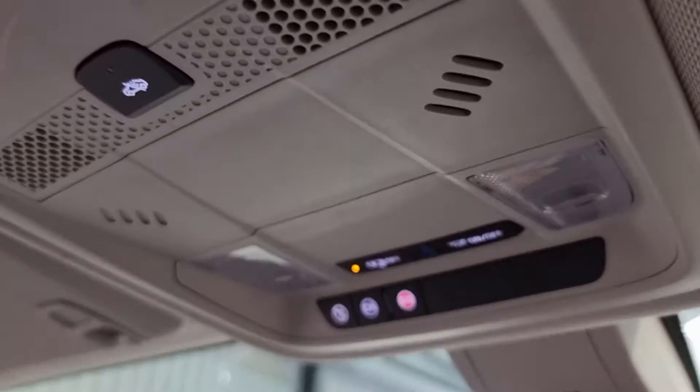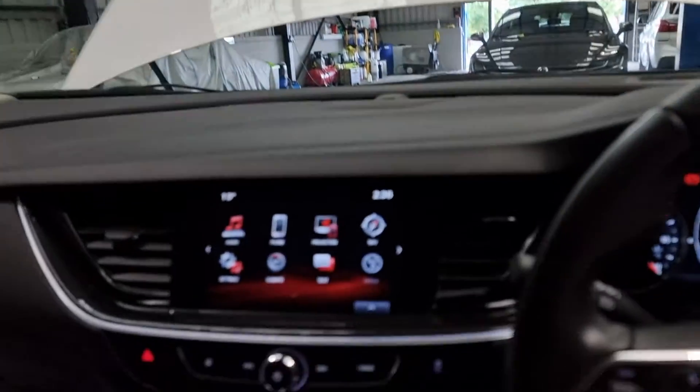You've got all LED lighting as well, plus your OnStar SOS and plenty of other features.